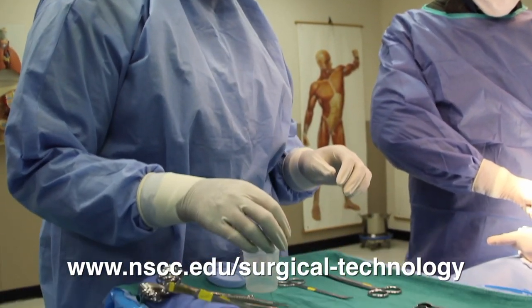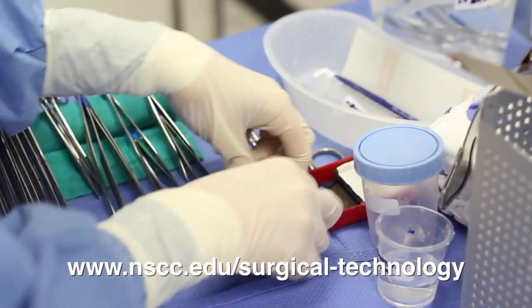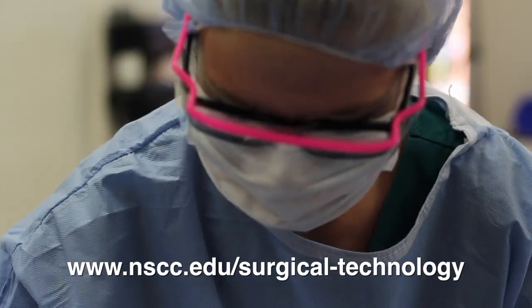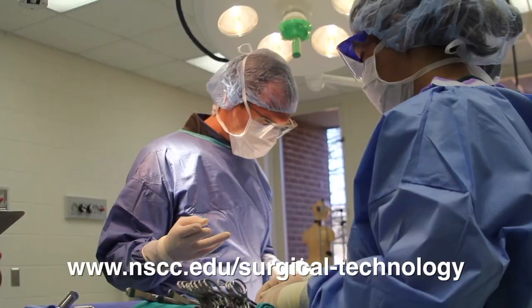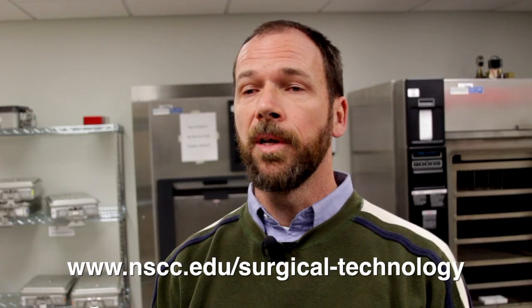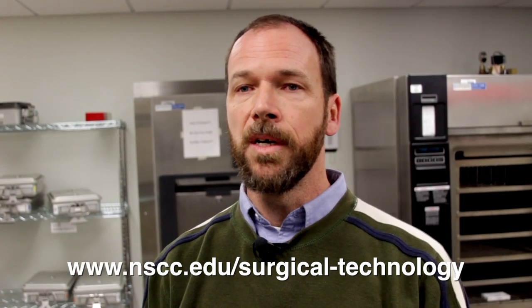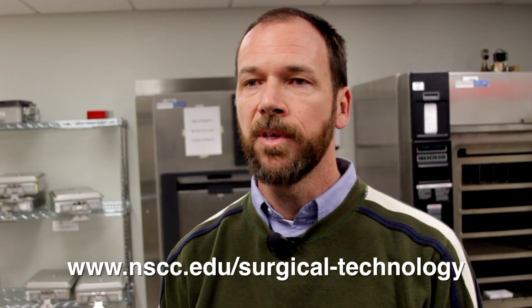The job market is very tight right now. According to Bureau of Labor statistics, there's a projection somewhere in the double digits, anywhere around 20% growth in the next five years. Locally the demand is great — our placement is close to 100%, if not 100%, for several of the last groups that came out of the program.